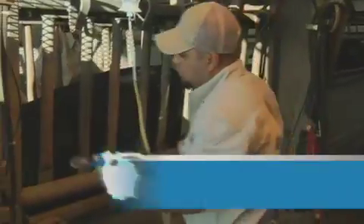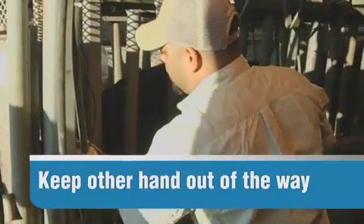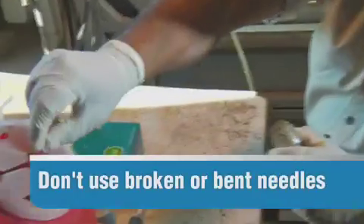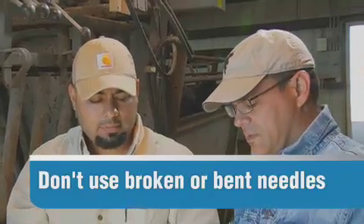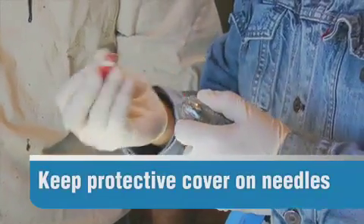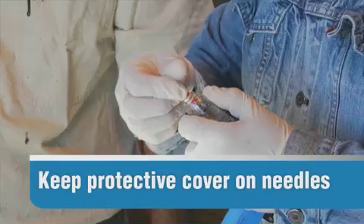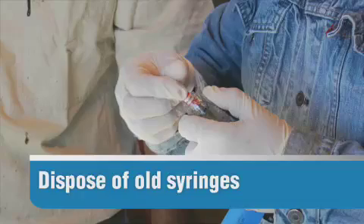Whether you're using the Secura Syringe or not, there are things you can and cannot do to protect your cattle and your crew's health and safety. Only use one hand when administering injections — always keep the other hand back and out of the way. If a needle is broken, bent, or damaged in any way, don't use it. Needles should be changed frequently and carefully — don't rush it, and keep the protective cover on the needle until you're ready to use it. Similarly, if your syringe is damaged in any way, stop using it immediately and switch to a new one.